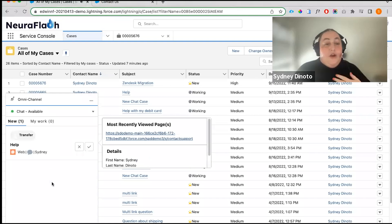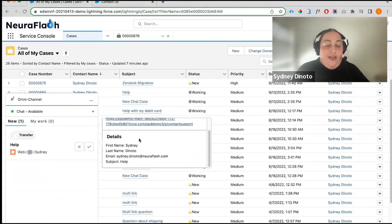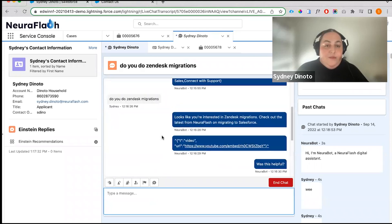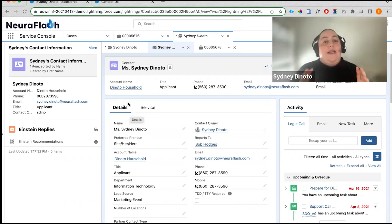As I enter this, I'm getting an audio cue in my headset. As the agent, I'm notified that I have a new request. I can see information about Sydney. That connected experience is already providing a lot of information to the agent. So we're seeing the chat transcript — everything the customer said to the bot, everything the bot said to the customer, any data that we have about Sydney in your Salesforce instance, we can now serve that up to the agents. We can pull in data from any of your third-party tools.